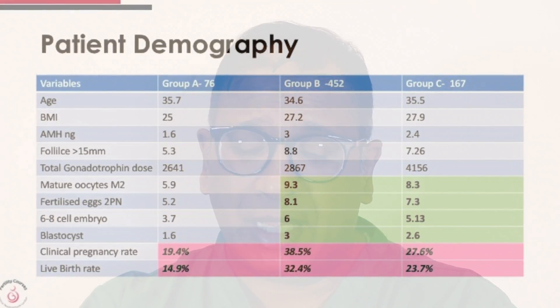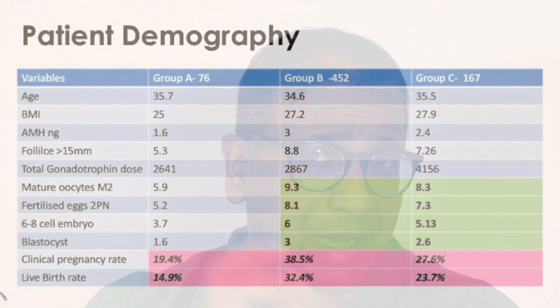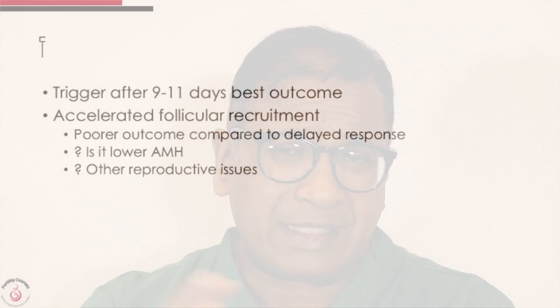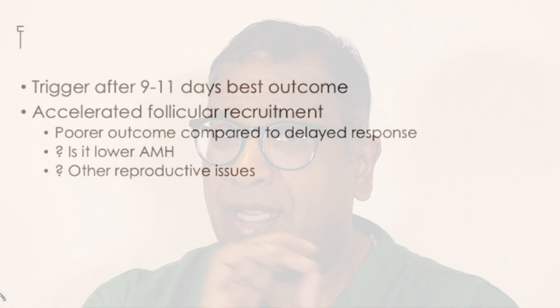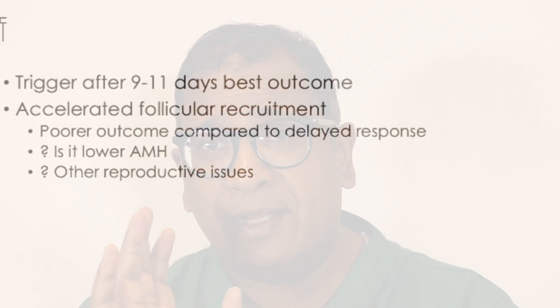In conclusion, 9 to 11 days of stimulation gave the best outcome. Accelerated follicle recruitment may be due to low AMH, as we already discussed. This was a shorter paper to cover, but it indicates how long the minimum duration of stimulation should be, and why in some cases that minimum duration of stimulation is not achieved. Thank you very much.